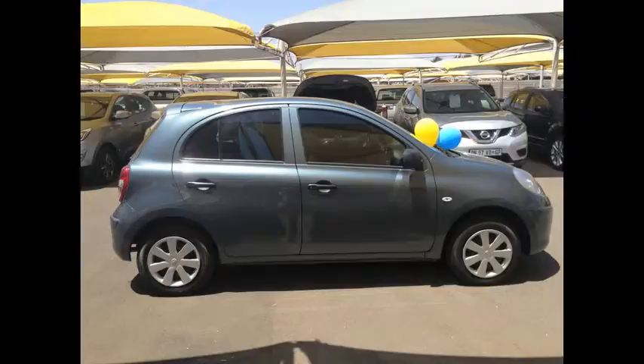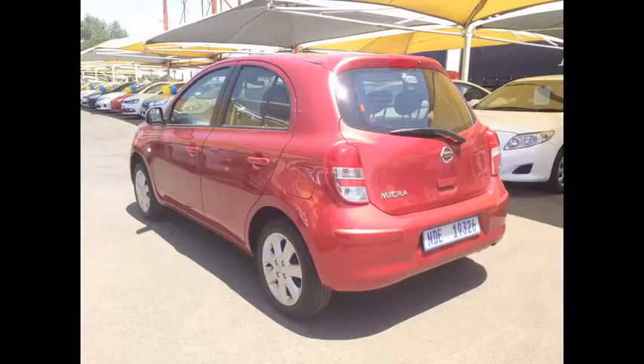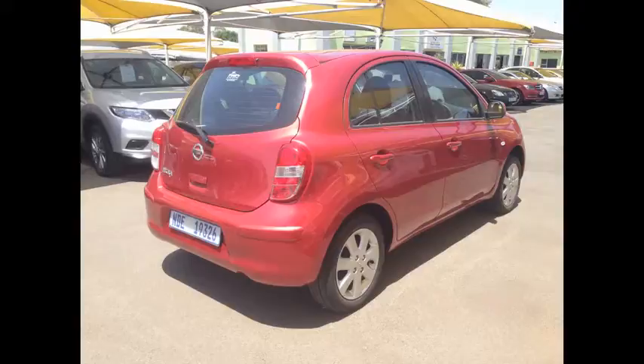The third one is a 1.5 Tecna. It's a 2011 model with 40,300 km on the clock. It has extras like CD frontloader and AUX input, as well as electric mirrors, electric windows, central locking, ABS and airbags. Going for R99,950.